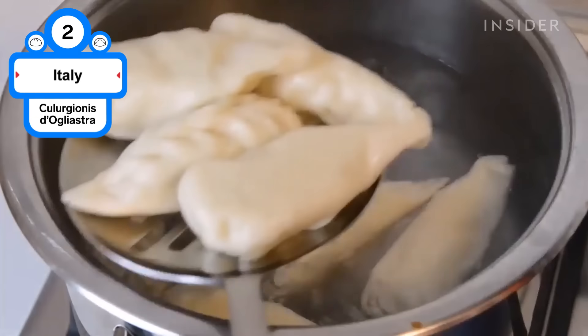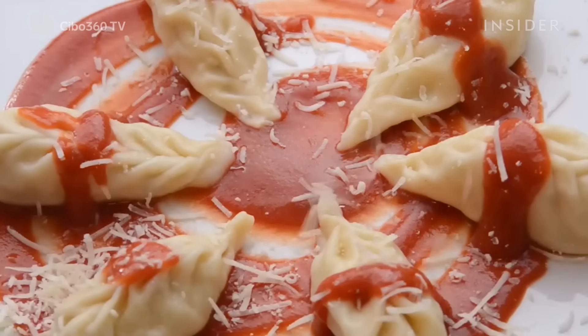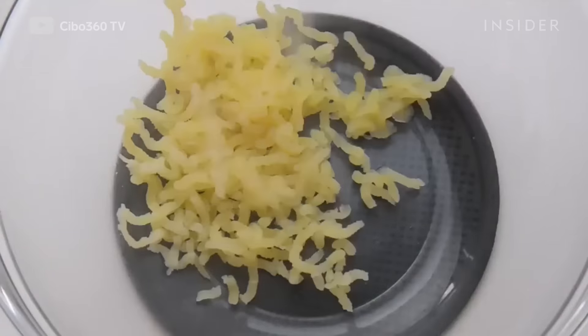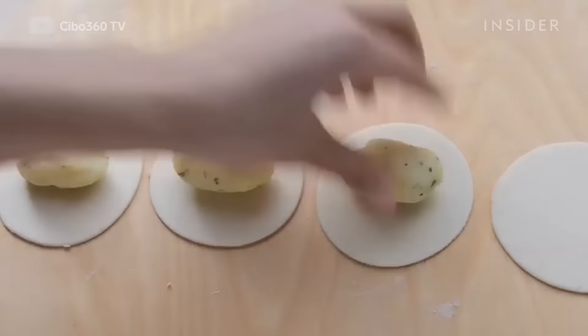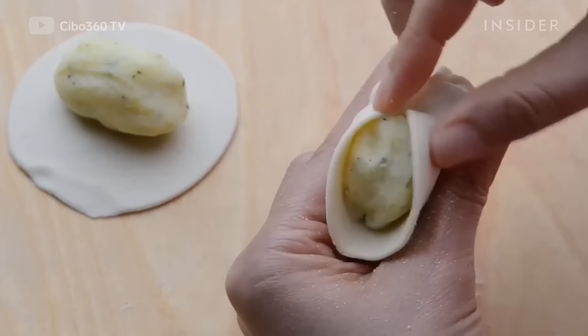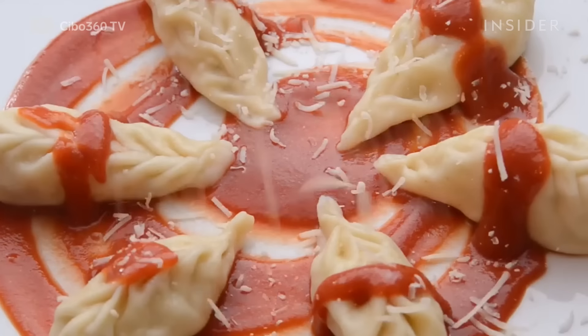Known as a Sardinian ravioli, these dumplings are folded to look like an ear of wheat. Hailing from the province of Ogliastra, they're typically filled with potatoes, pecorino cheese, lard, onions, garlic, and mint, but can also be filled with ricotta, spinach or chard, and saffron. They're often served with a drizzle of tomato sauce and topped with pecorino.